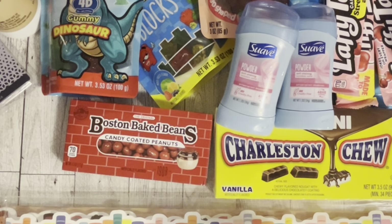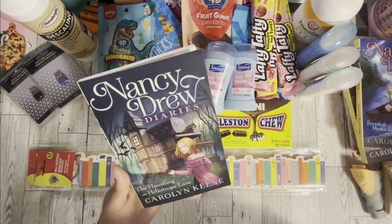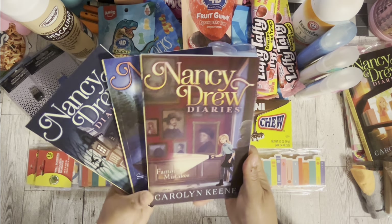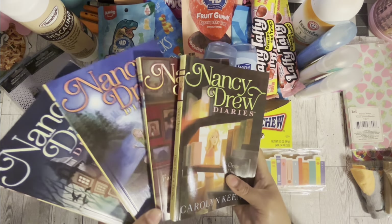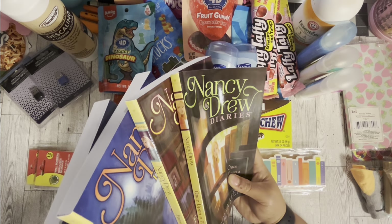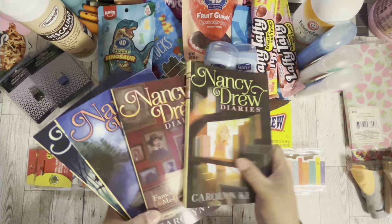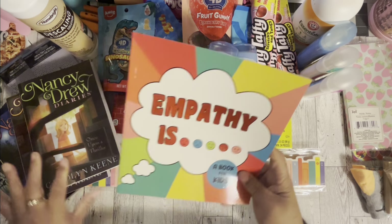Then I got some books. I got the Nancy Drew books: Haunting on Helicopter Lane, Secret of Mystique Lake, Famous Mistakes, and Once Upon a Thriller. I'm not sure if these are in a specific series order — they don't say volume one or two — but these are the ones Dollar Tree had. Nancy Drew has a lot of books so I picked these up.